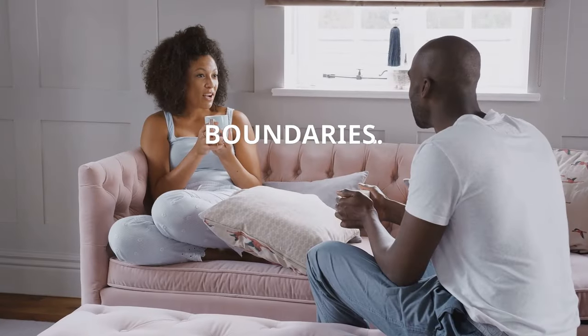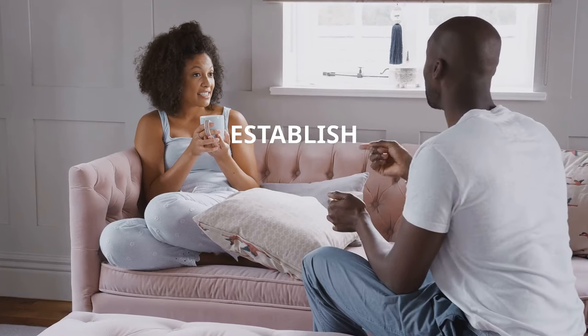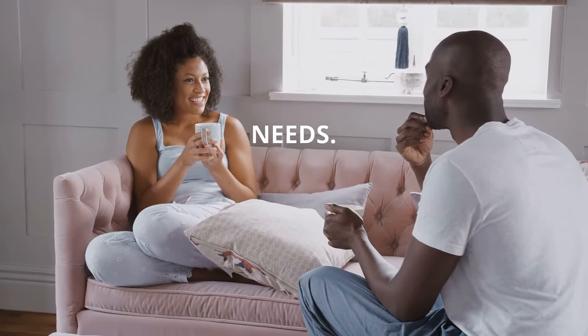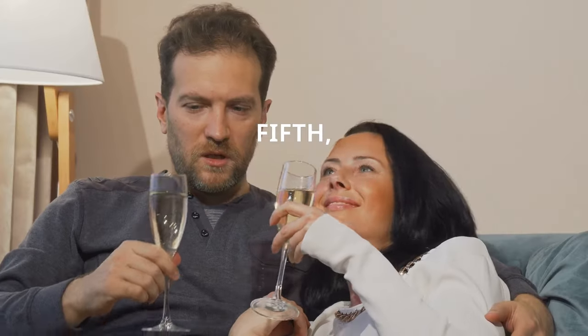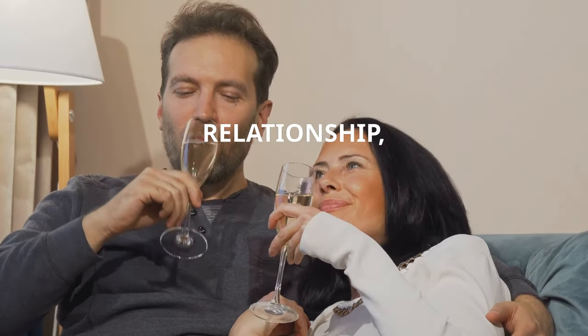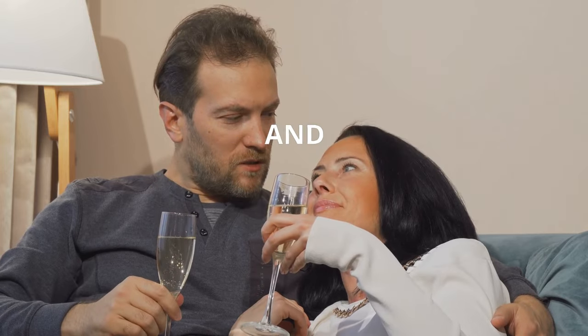Fourth, set boundaries — establish clear boundaries and respect each other's individual space and needs. Fifth, schedule regular check-ins: take time to discuss your relationship, address any concerns, and celebrate your successes.